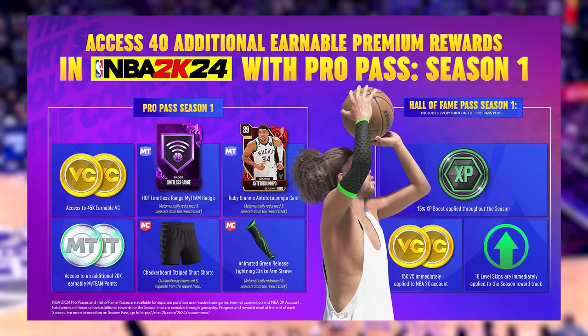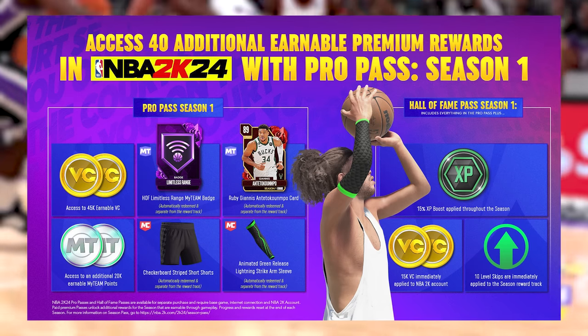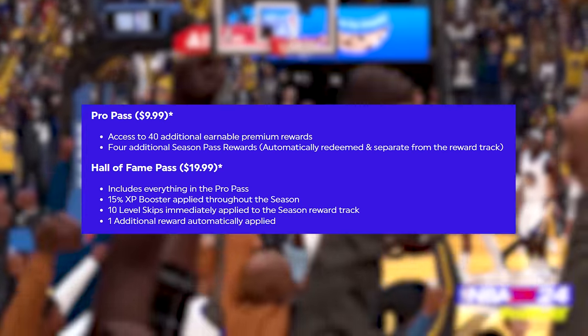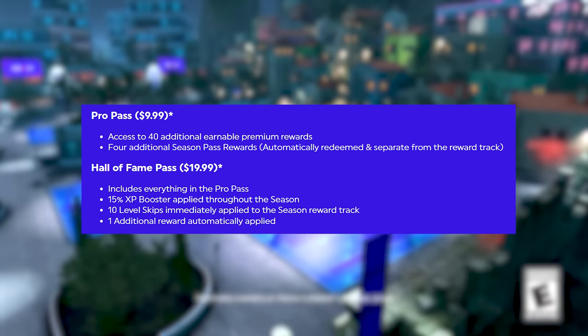Now let's talk about the new passes they've added for seasonal rewards: the Pro Pass and the Hall of Fame Pass. The Pro Pass is $10 and lasts for the remainder of the current season. It gives you access to 40 additional earnable premium rewards on top of the 40 you get from the regular season rewards. So if you hit level 40 while having the Pro Pass, you earn 80 separate rewards during that season.